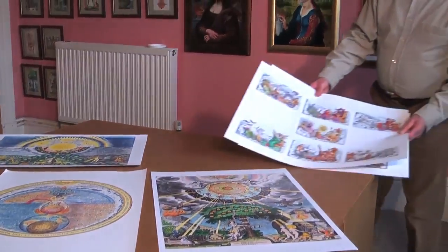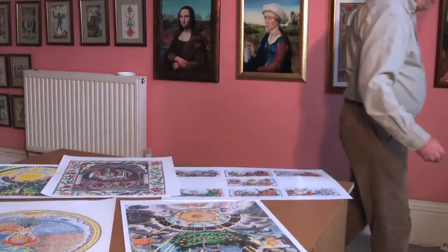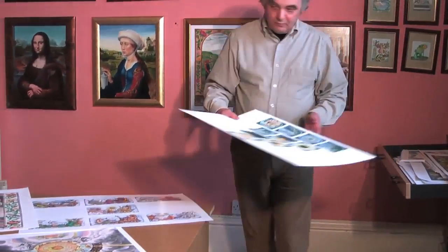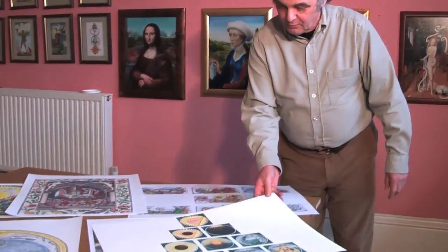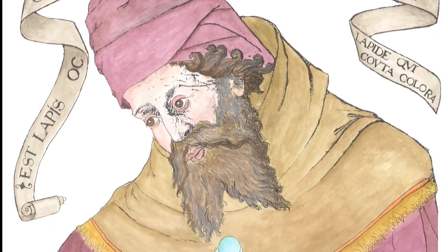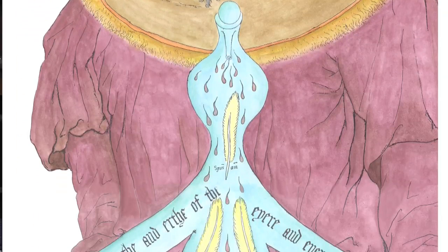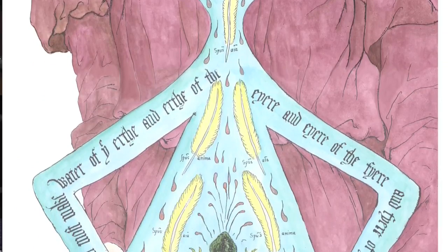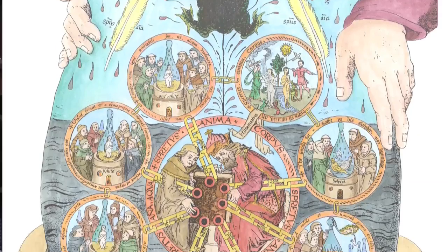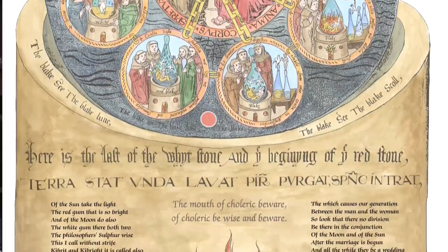About five years ago, I began producing large format prints of these images. One of the most spectacular emblems I have worked on is the Ripley Scroll. The Ripley Scroll remains one of the most intricate and well-conceived examples of early alchemical symbolism, and many of the key symbolic elements in alchemy are found depicted here.